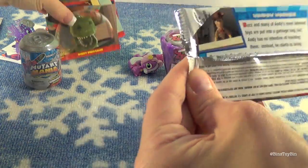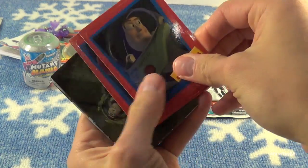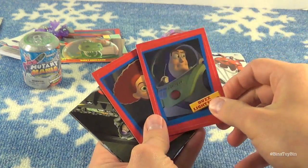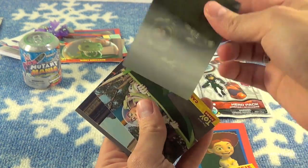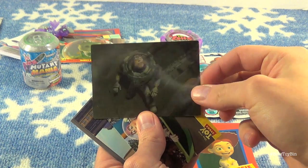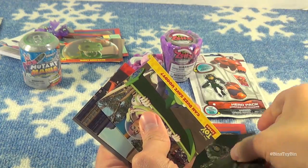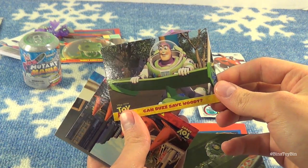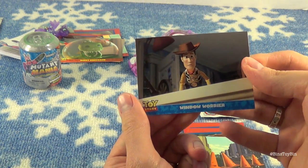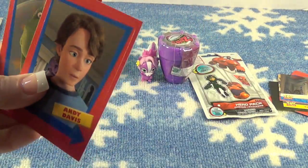I'll keep the Toy Story going and open up my fun pack. I got a Buzz Lightyear sticker, Rex was a sticker, and Jesse's sticker. Oh, look at this card — it's like a lenticular card. Can you guys see that on camera? It's like Buzz climbing up the shelf — he's looking and then he's climbing. That's so cool. We also got Can Buzz Save Woody?, Toys in Disguise, Window Warrior, and Andy was a sticker too.